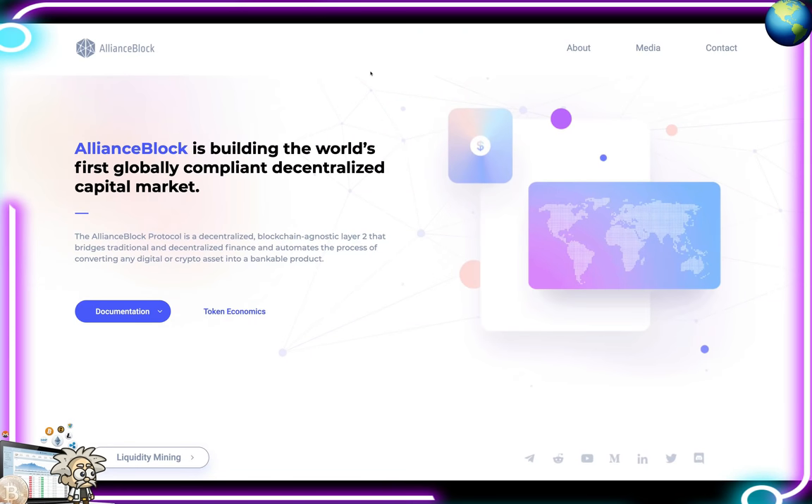Yo yo, what's cracking YouTube, it's your boy Professor Crypto. Got another hot crypto class for you guys today — this one's on fire. Anything we bring on the channel has got that heat, got the potential, and it definitely should be watched. This one is a different one, guys, so without further ado let's jump right into it.